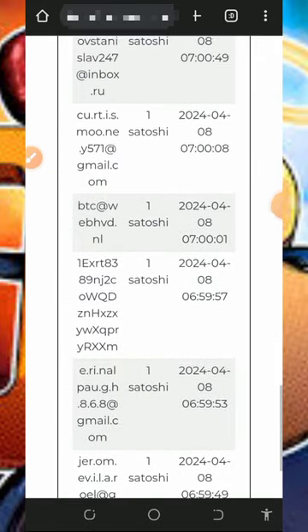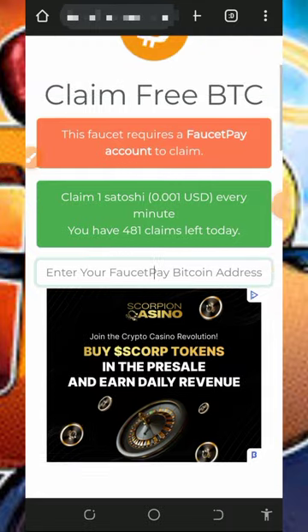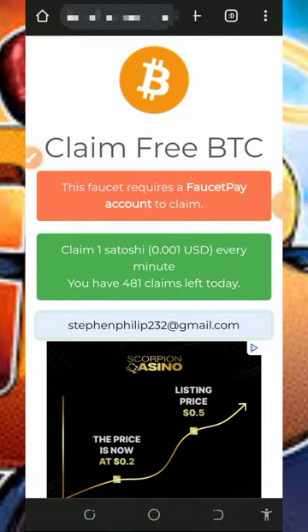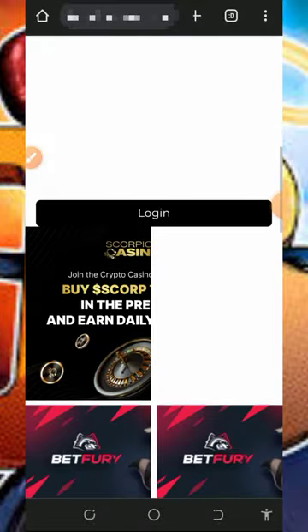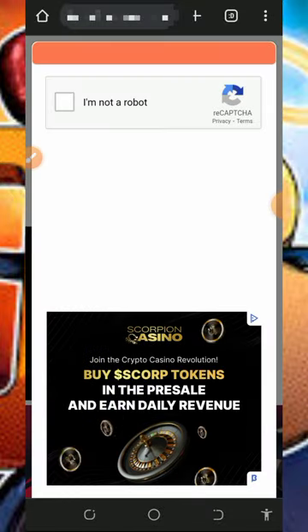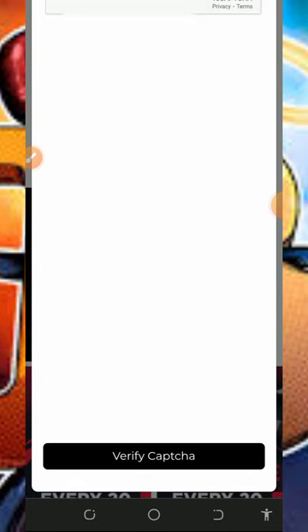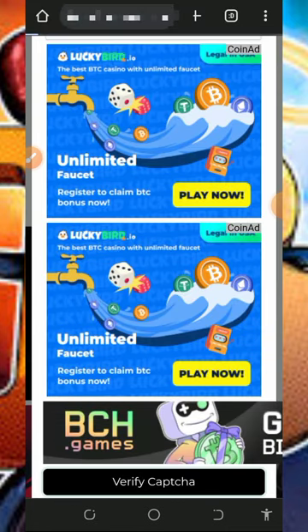All you need to do is enter your FaucetPay email address, then scroll down and tap on the login button. You'll need to verify you're not a robot, then scroll down and tap on 'Verify Captcha.' After that it will say 'Visit the sponsored link below' — tap on visit.